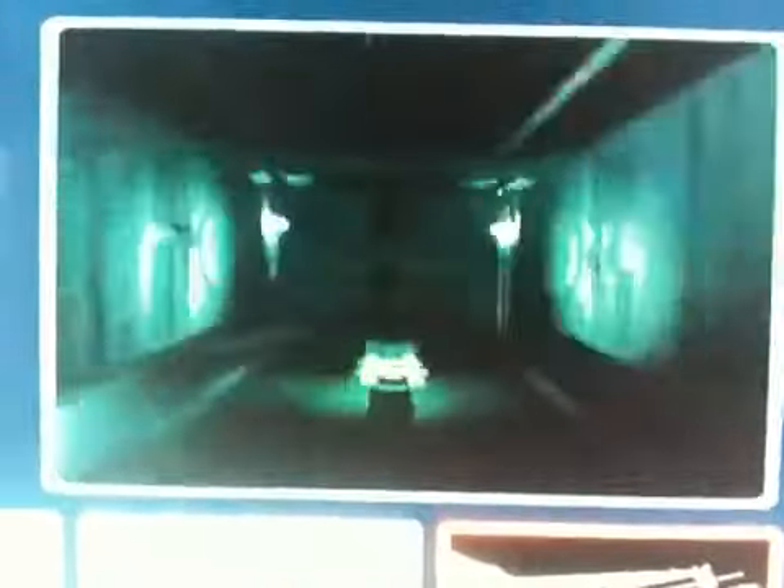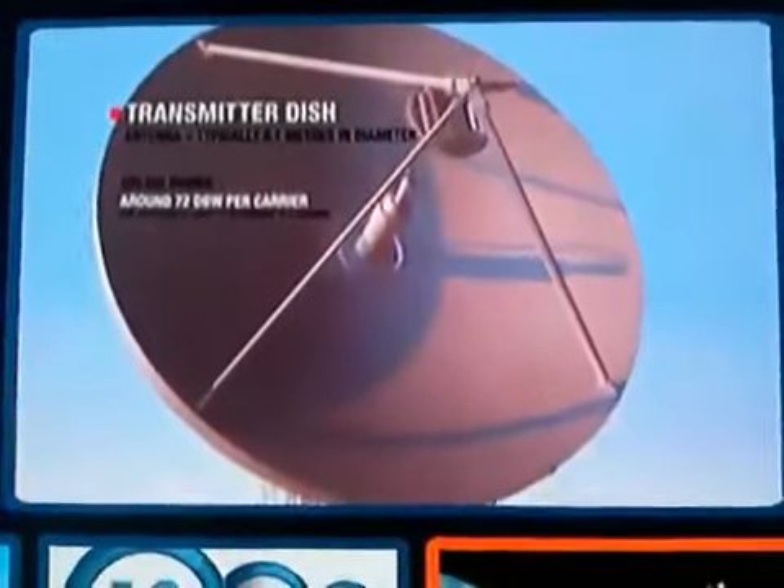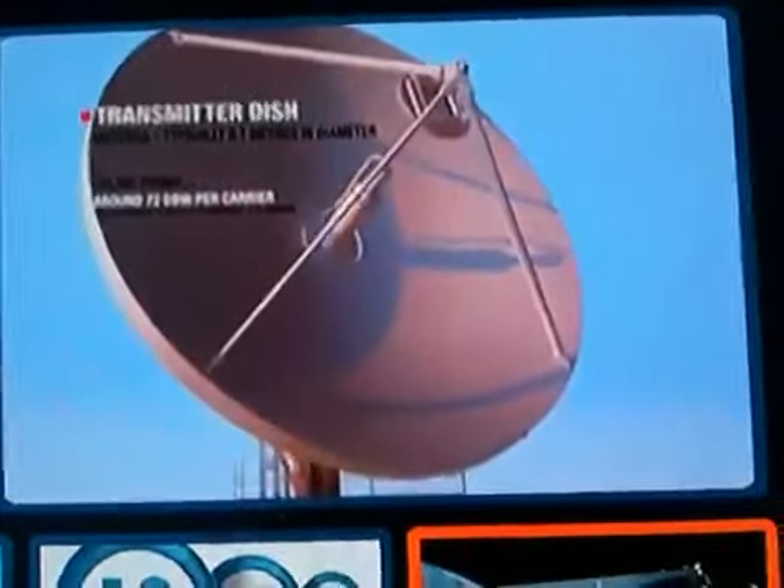We then send this down fibre optic cables and convert it to microwave energy, which feeds the satellite dish. This is what makes satellite TV, satellite TV. Our transmitter dish needs to be this big to make sure it's able to send your programmes to one of our satellites in space.